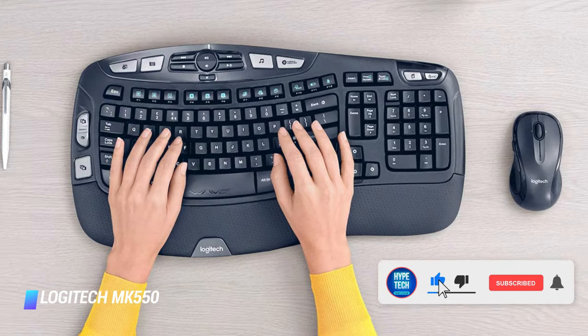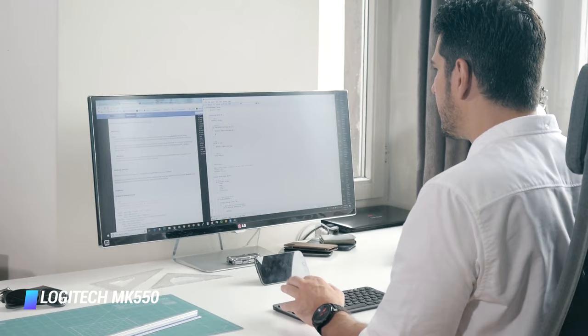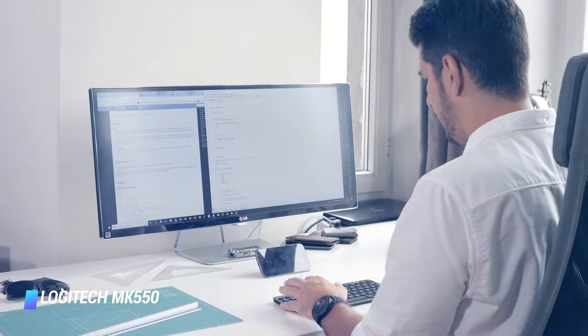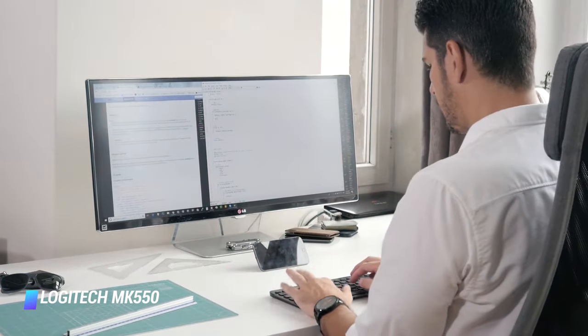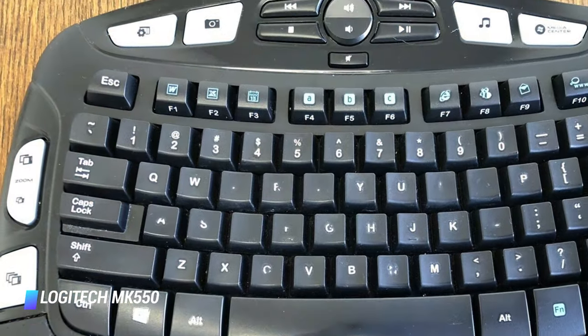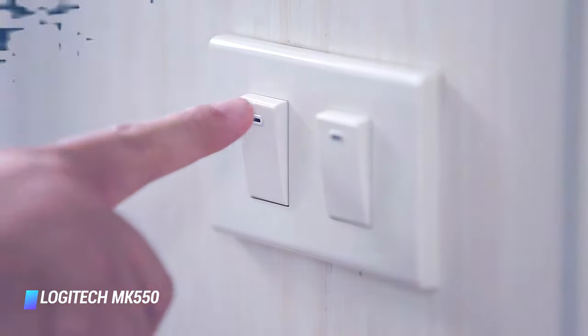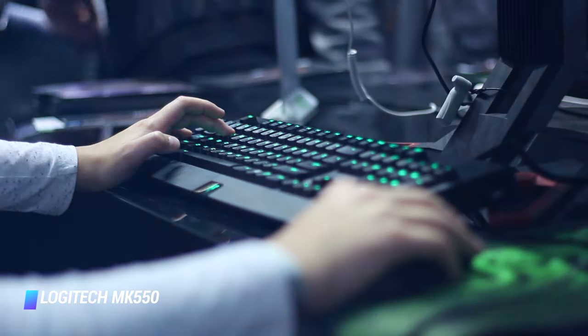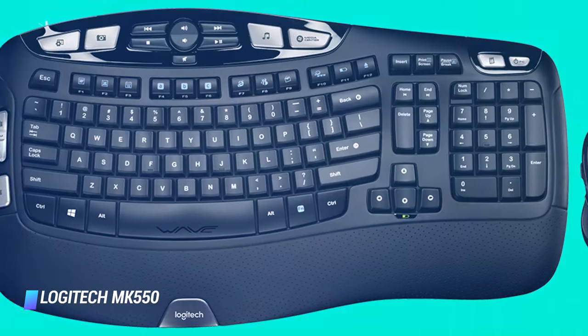The mouse of Logitech MK550 has soft rubber grips that help you move with ease. Furthermore, it has an easy setup process when using in a Windows-based computer system. The downside of this item, however, is that it does not have an on/off switch, so there's a greater chance of battery drain. But like the other products, this keyboard has also provided shortcut keys for ease of accessing frequent apps.